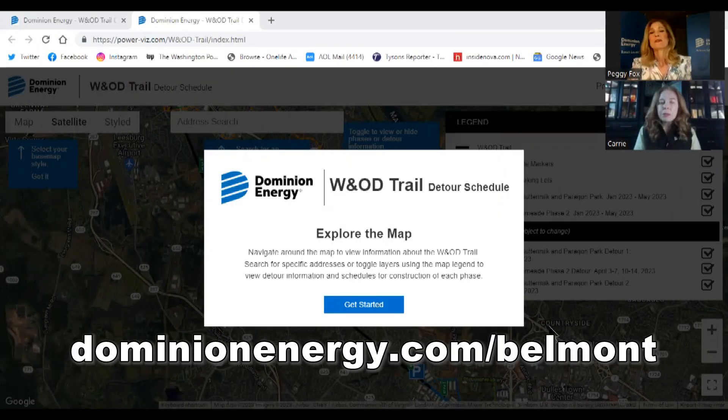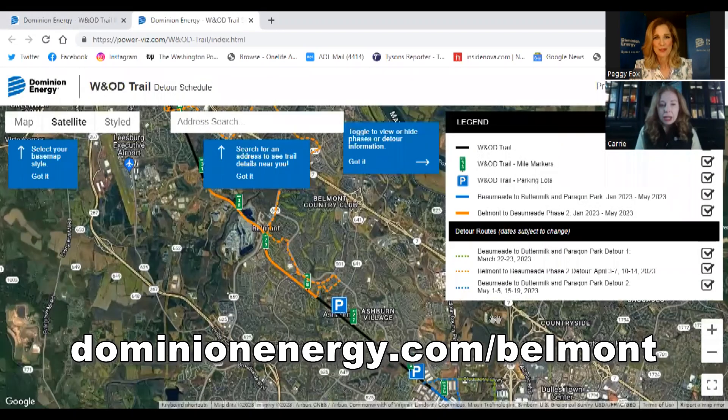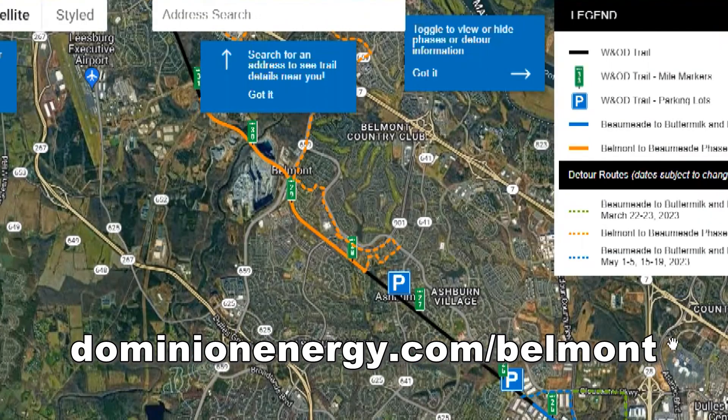You can go to dominionenergy.com/Belmont — that's the name of the project — or if you received any of our letters, you'll see a QR code that'll get you to this page. It's interactive; just hit the blue Get Started tool, and the blue boxes will walk you through the different features. The detour we're talking about is the orange one, between Ashburn to Belmont heading up toward the Leesburg area, and you can click and move around the map as you like.